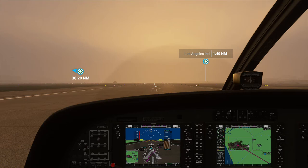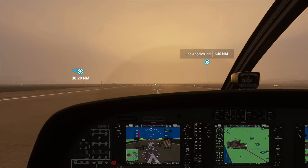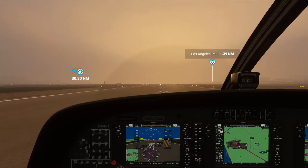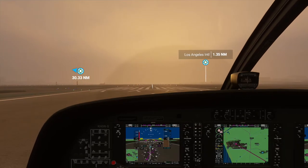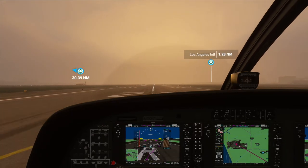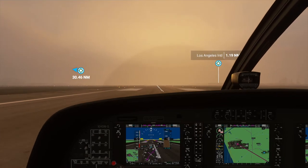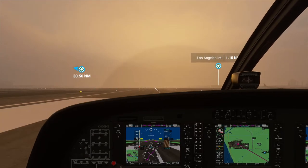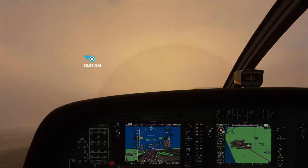Already on the tarmac, I've already got autopilot set, so let's take off the parking brake and get going. Looks to be very smoky, which makes sense in California right now with all the wildfires. But we were given VFR clearance. Alright, so off we go.